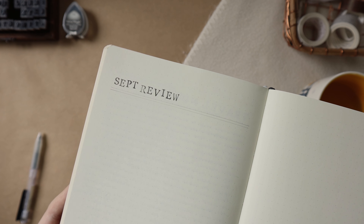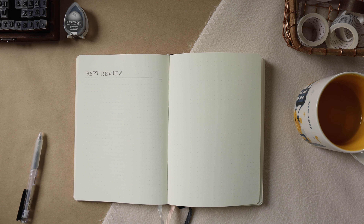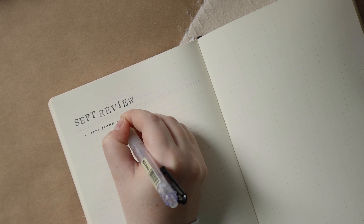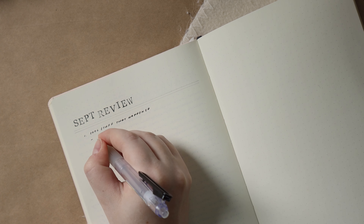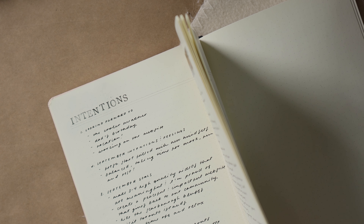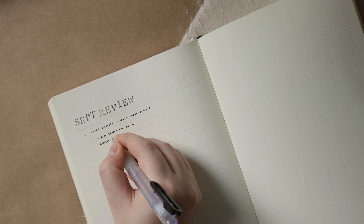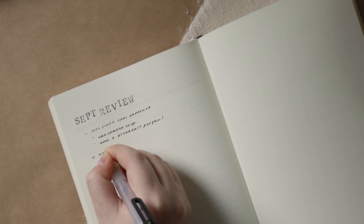For my September review I create a really simple header using stamps. This one just says 'Sept Review' because September would just take too long to stamp out and we are all about saving time here, so I just abbreviated it. Underneath I'm going in with my monthly reflection prompts. These can change a little bit every month but the structure is pretty much the same. This month I kept my questions to the bare minimum, the ones I always like to include, because I wanted to save my energy for my quarter four planning and not go overboard on the monthly review.